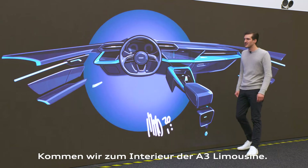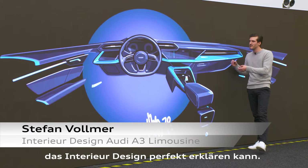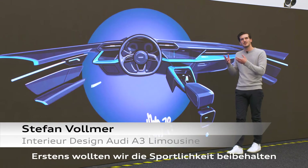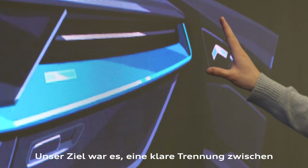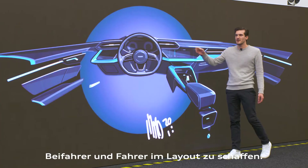Now let's talk about the interior of the A3. We have a sketch here that I can use to describe the interior perfectly. We had two main goals: we wanted to follow the car's sporty nature, and we wanted to integrate the new digital content. We also wanted a completely different layout from the passenger side to the driver side.